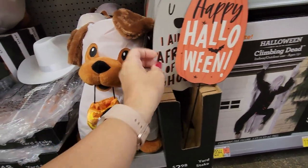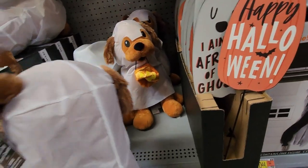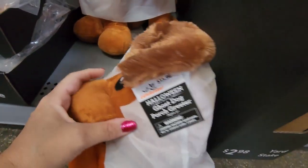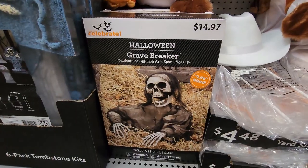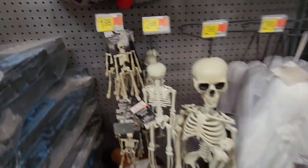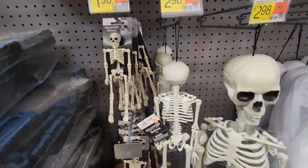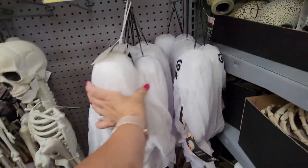Happy Halloween! This ghost dog holding a little pumpkin bag is so cute — he was $15.98 and I really liked him. There's a grave breaker too — yeah, I don't like that. Are you more cutesy Halloween or spooky Halloween? This little skeleton for $1.98 is cute — I mean, can a skeleton be cute? There are different size skeletons.